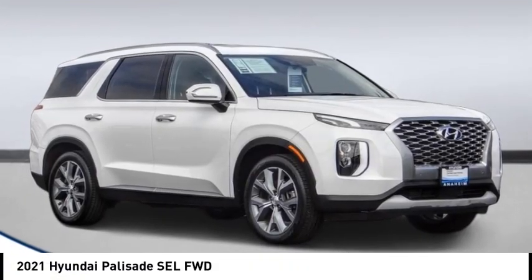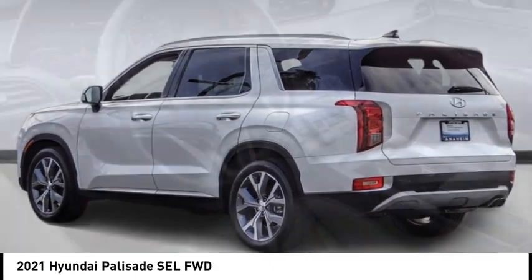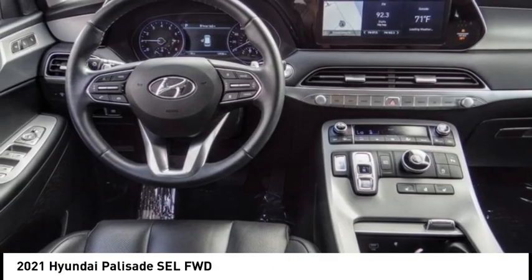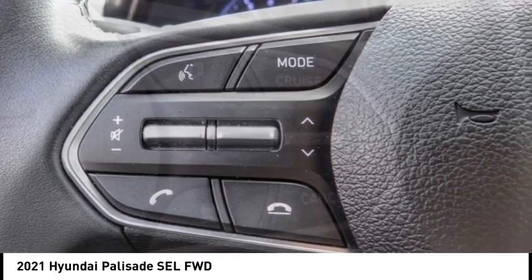Stop by and take a look at the 2021 Palisade. The Hyundai Palisade includes loads of interior room, third row seating, and a stylish exterior. Throw in all the additional technology features and your family will be thrilled to ride around in style.